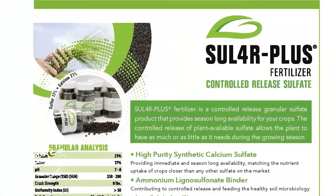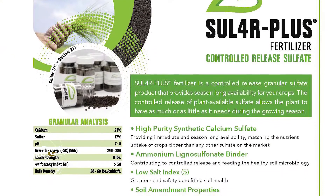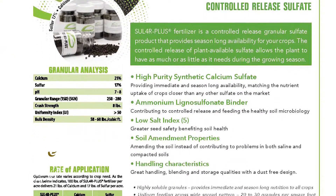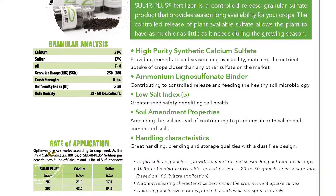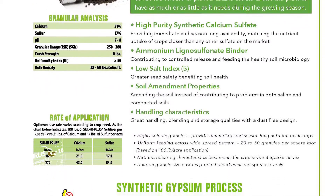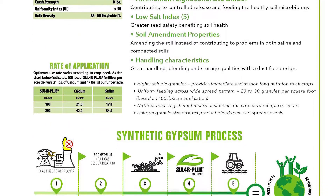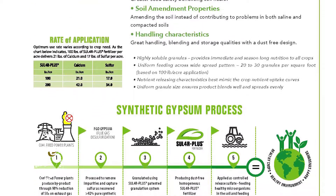I'll move on to Sulfur Plus. Adam, how did you come to calcium sulfate? It's honestly a new product for Taurus, but it's also a very different mindset — maybe explain that.